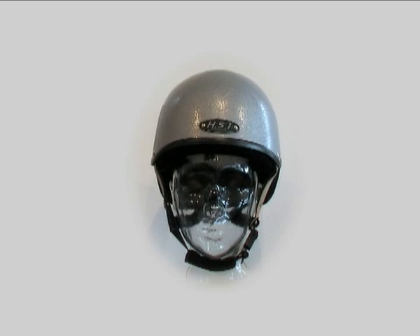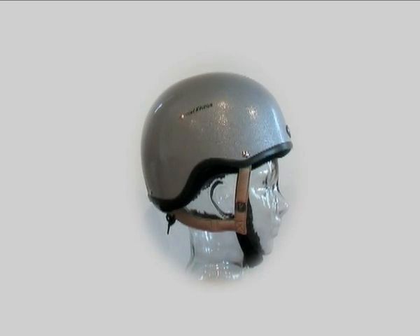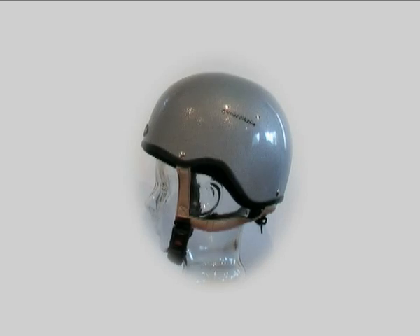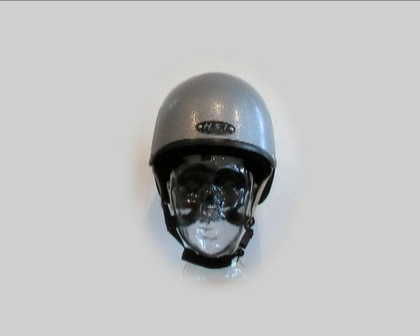The Gatehouse HS1 helmet has been developed to meet the risks involved in all areas of equestrian sport and to meet the performance requirements of British, European, and the Snell E2001 helmet standards.